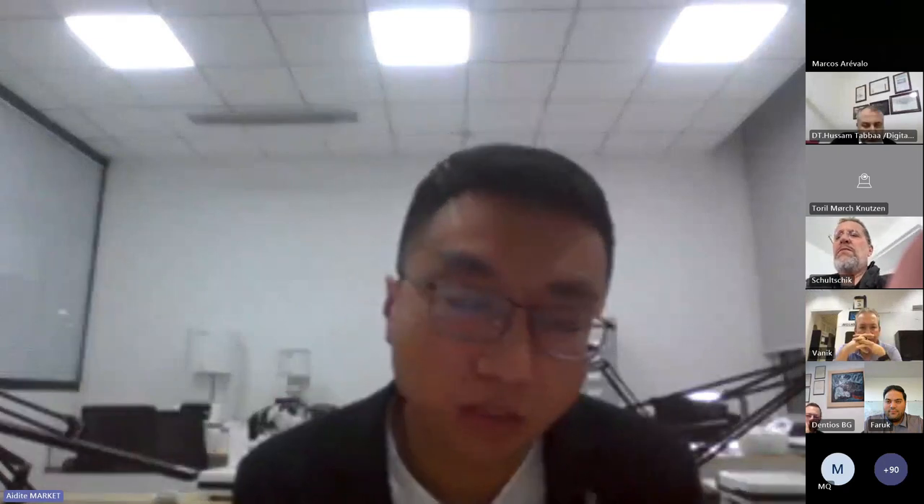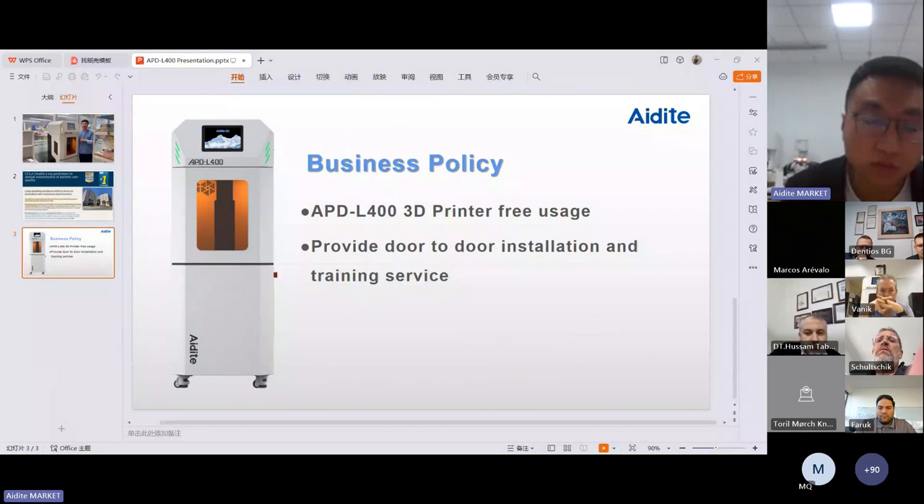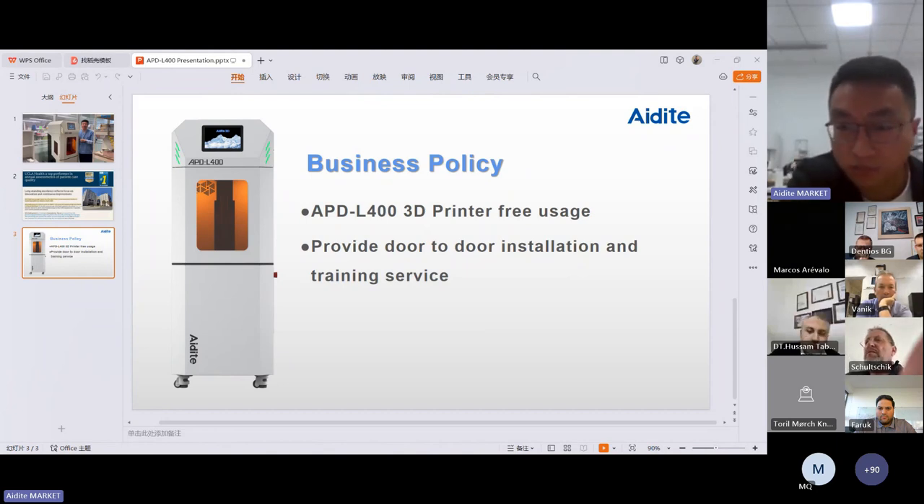For this printer, as mentioned, it's only for models, so the customer should be a big milling center or a big lab. We don't sell this printer — we give it for free usage. And to guarantee the installation and service, we provide door-to-door installation and training service freely. For Europe and Asia markets, we will send our engineer to your place to do the service and installation to guarantee the usage. For details, you can ask your sales manager — they are ready to answer all your questions.